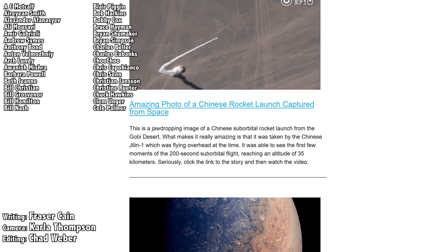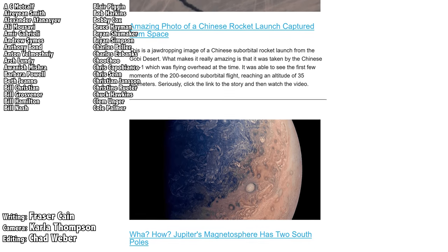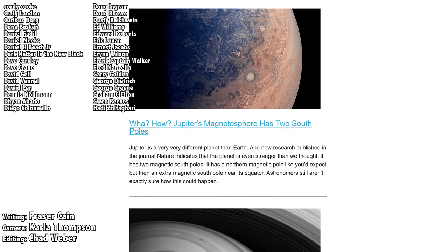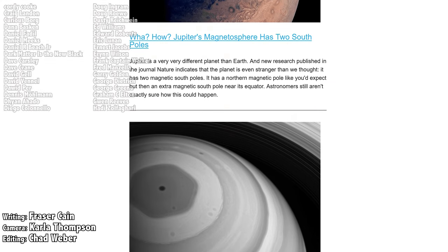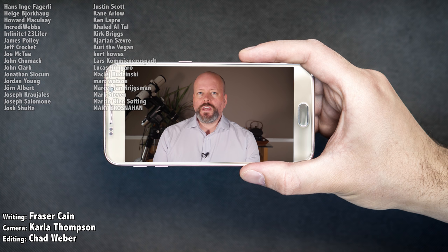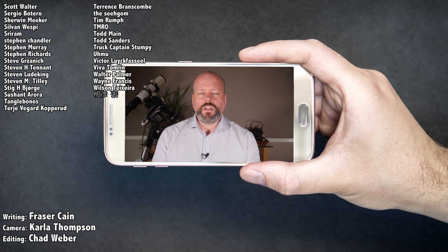Once a week, I gather up all my space news into a single email newsletter and send it out — it's got pictures, brief highlights, and links so you can find out more. Go to universetoday.com/newsletter to sign up. All of my videos are also available as an audio and video podcast at universetoday.com/audio or universetoday.com/video.